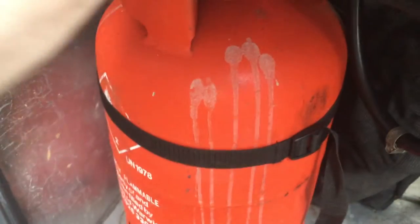It's got space for two six-kilogram gas bottles. There's one supplied, and there's space there for a spare.